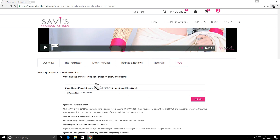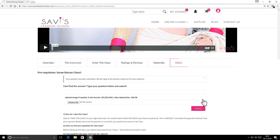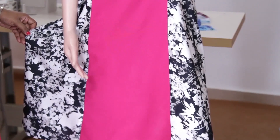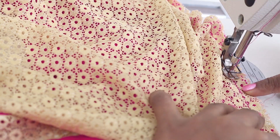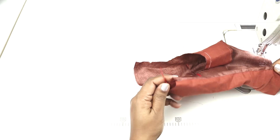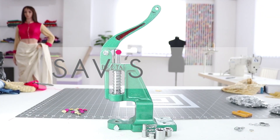If you have any queries about a class, write to us in the FAQ tab below the video and we will reply as soon as possible. This is a beautiful skill but takes time to master, so have patience and don't be disappointed if you don't get it right the first few times. Welcome to the world of sewing and happy sewing!